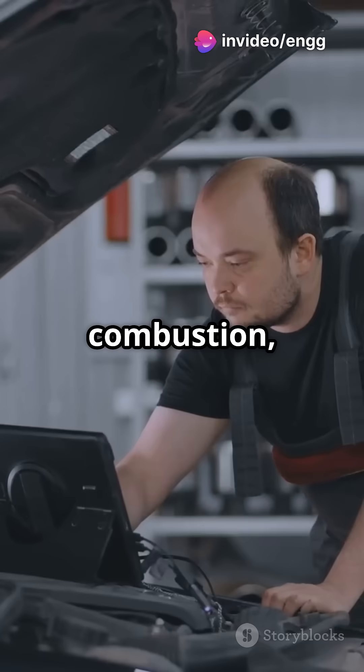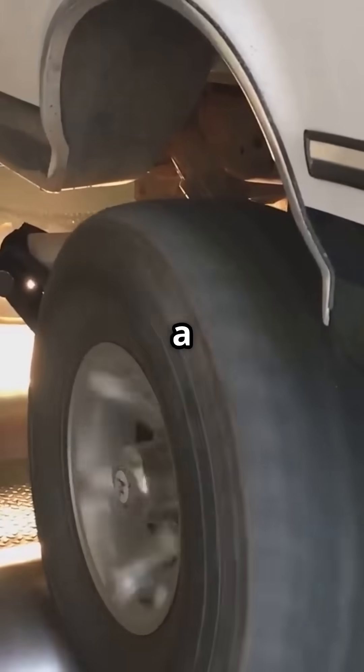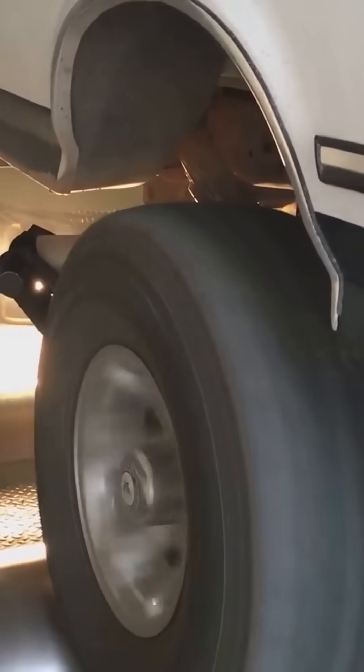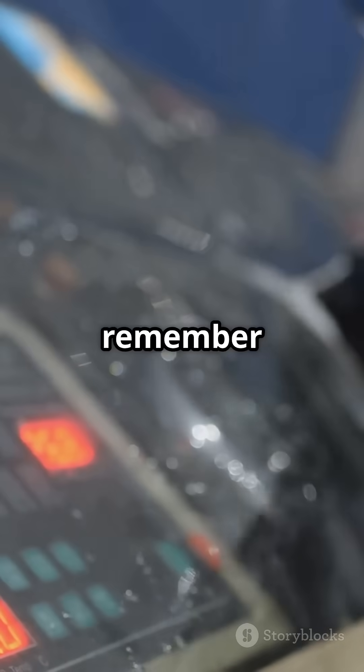Third, engineers use MEP to tune and optimize engines — they look at MEP to improve combustion, intake, exhaust, and fuel systems. Lastly, higher MEP means more torque, which is why race cars and heavy-duty engines aim for high MEP values. So next time you think about engine power, remember it's all about MEP.